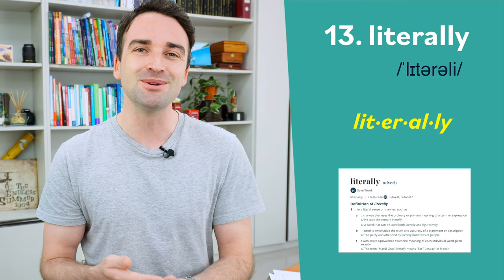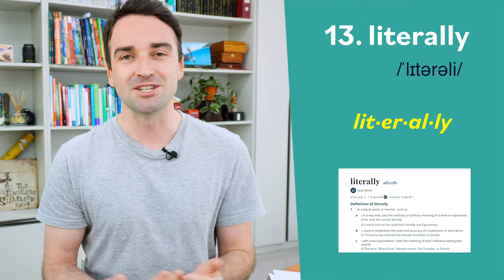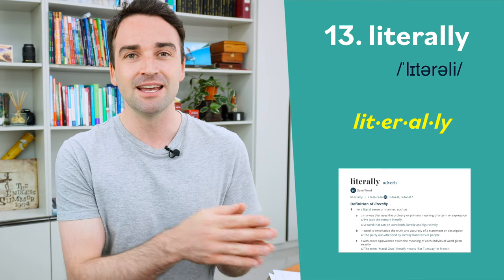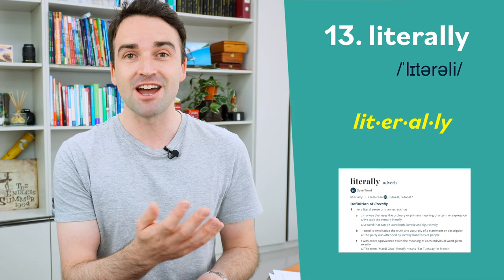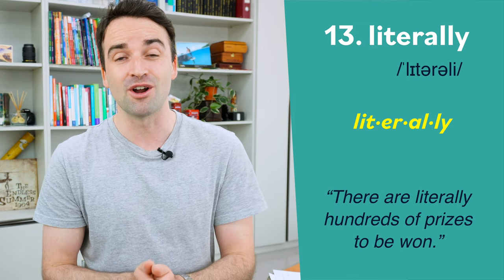Thirteen is a word I use a lot, and it is literally. This word has four syllables and the stress is on the first syllable: literally. For example: there are literally hundreds of prizes to be won.